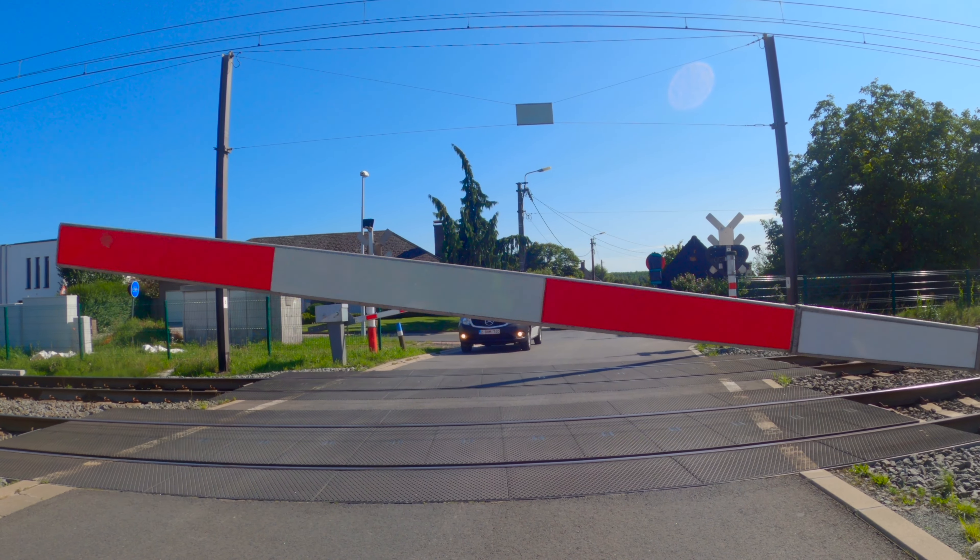A police officer gave me a big thumbs up and cheered me on — he was like, 'very good, very good.' So far the bike lane is actually really good. Maybe it will be fine biking this late at night.